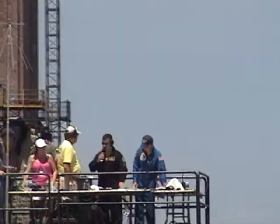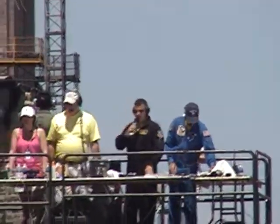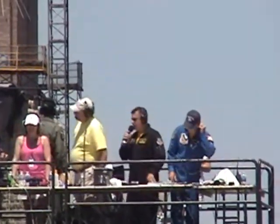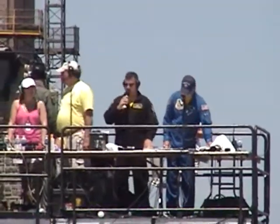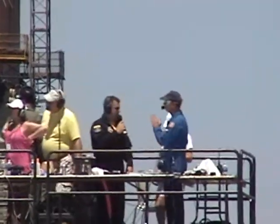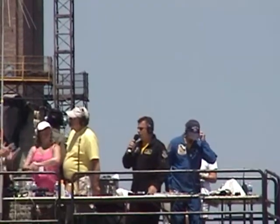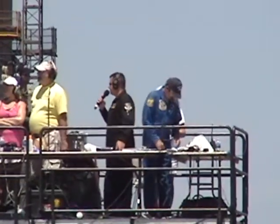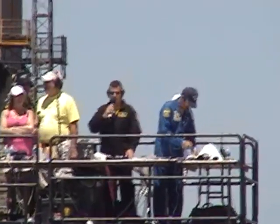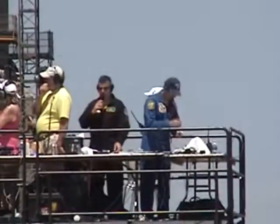Good afternoon, ladies and gentlemen, and welcome once again to the Beth Page Federal Credit Union Air Show. In just a few moments, you'll be watching the A-10 East demonstration team from Air Combat Command's 23rd Wing, located at Moody Air Force Base in Valdosta, Georgia, and home to the world-famous Flying Tigers. The pilot for today's demonstration is Major Johnny Green from Seattle, Washington.